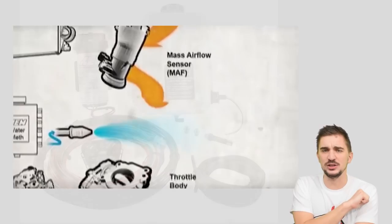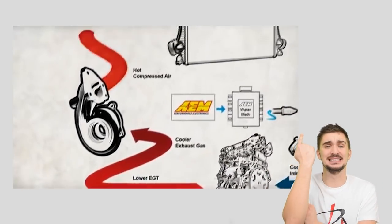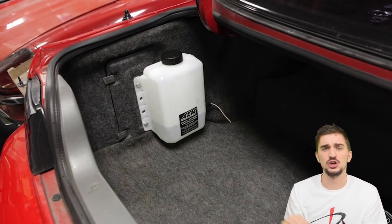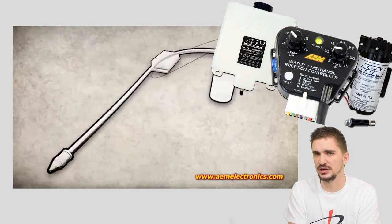Speaking of pure badassery, here's something else: AEM's water-meth kits, just begging to be added to your turbo or supercharged engine. They can take your setup to the next level — very high quality items that are easy to install and set up, and they look sleek and beautiful in any vehicle. Say goodbye to knock and hello to gut-churning acceleration. Links down below.